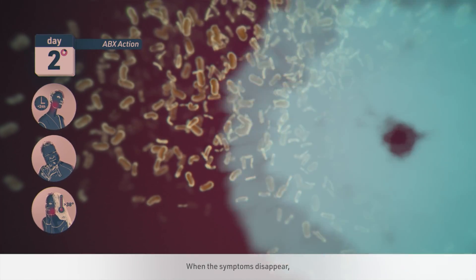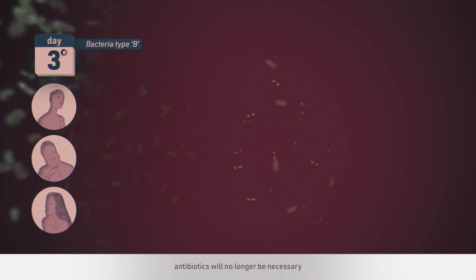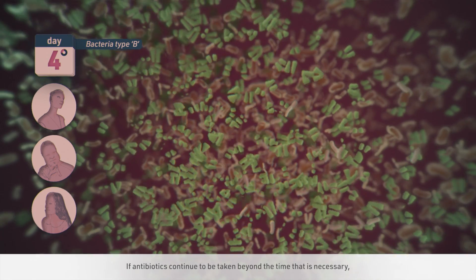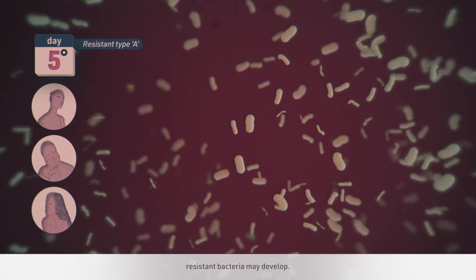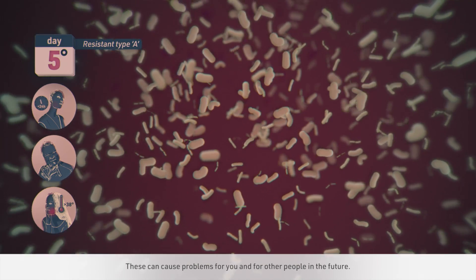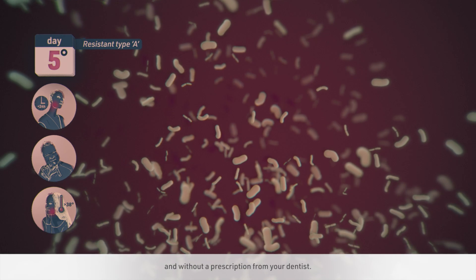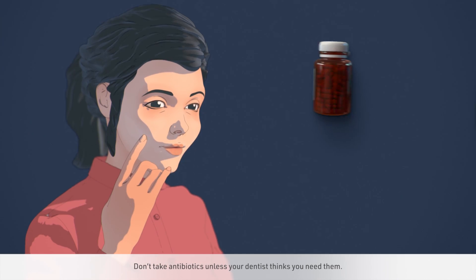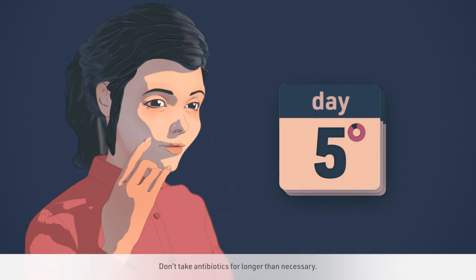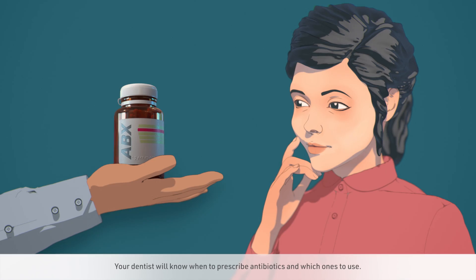When the symptoms disappear, which usually happens in two to three days, antibiotics will no longer be necessary and should be stopped. If antibiotics continue to be taken beyond the time that is necessary, resistant bacteria may develop, which can cause problems for you and for other people in the future. The same thing happens if you take antibiotics unnecessarily and without a prescription from your dentist. Don't take antibiotics unless your dentist thinks you need them. Don't take antibiotics for longer than necessary. Your dentist will know when to prescribe antibiotics and which ones to use.